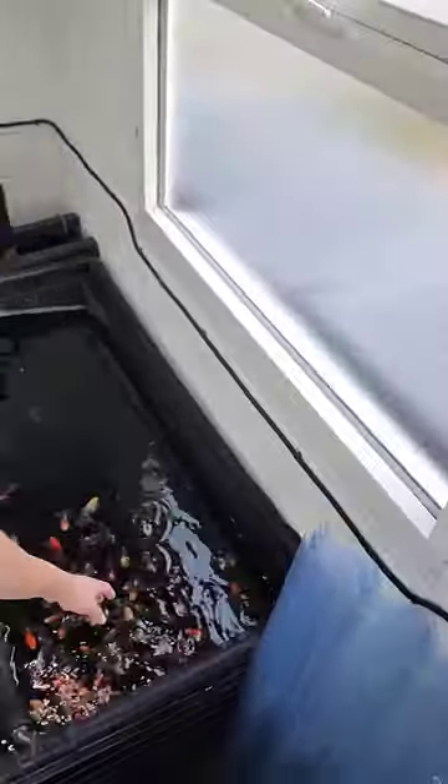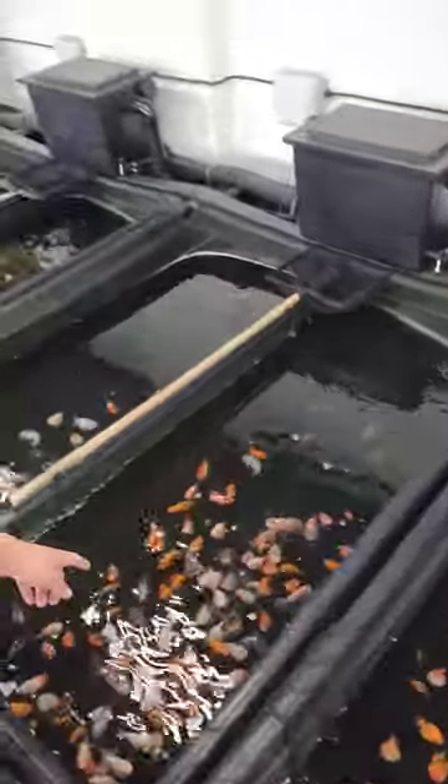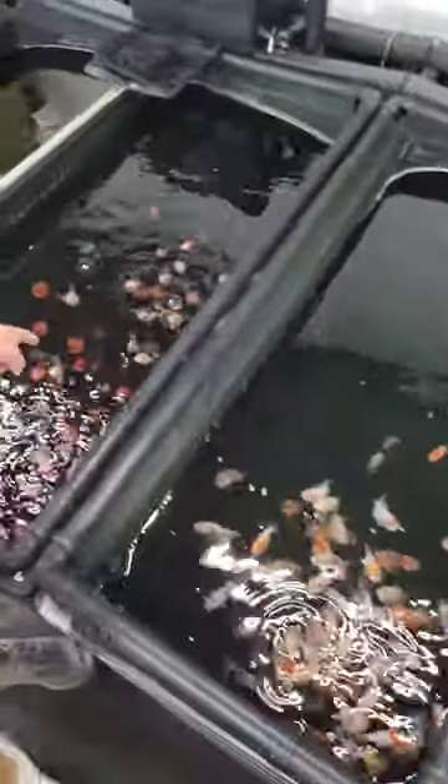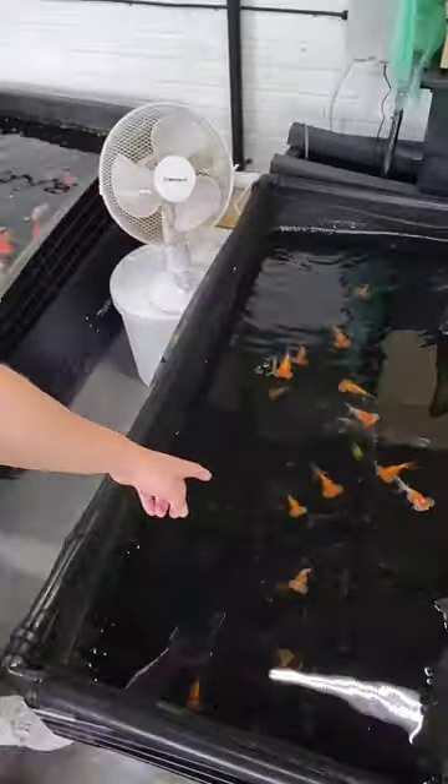We've got some lovely little veiled tails here, we've got some pearl scales, we've also got some ranchu, we have more ranchu, some panda tri-colour Oranda, some more small Oranda, we've also got some bubble eyes which are so weird — just check out these guys.